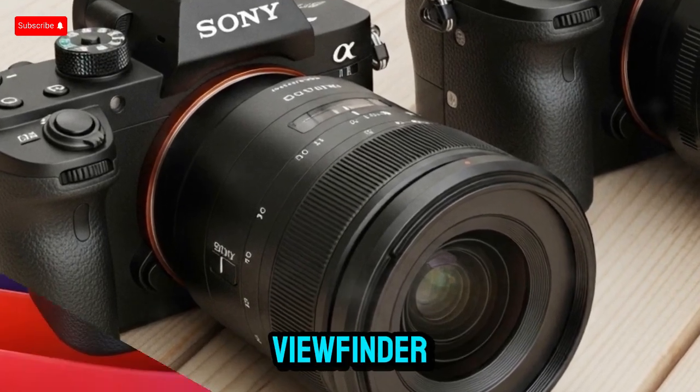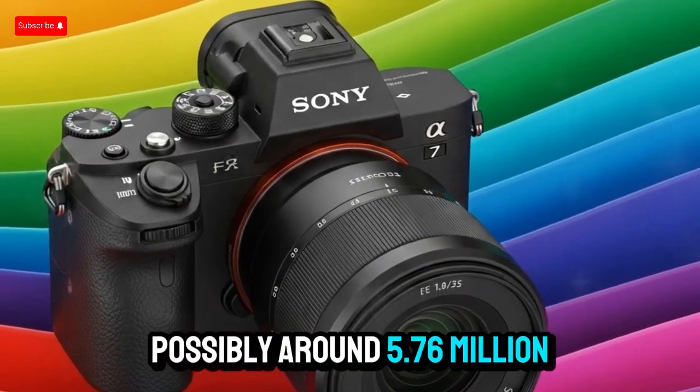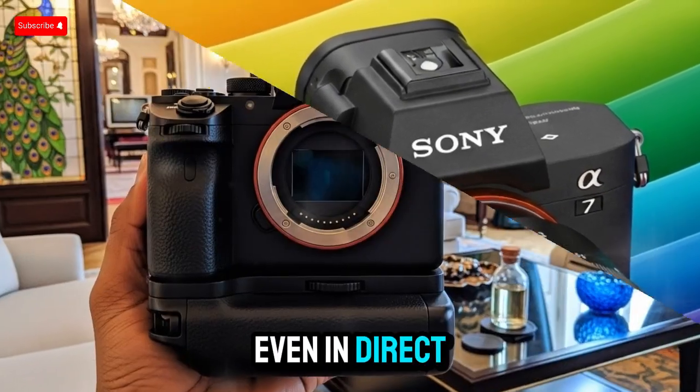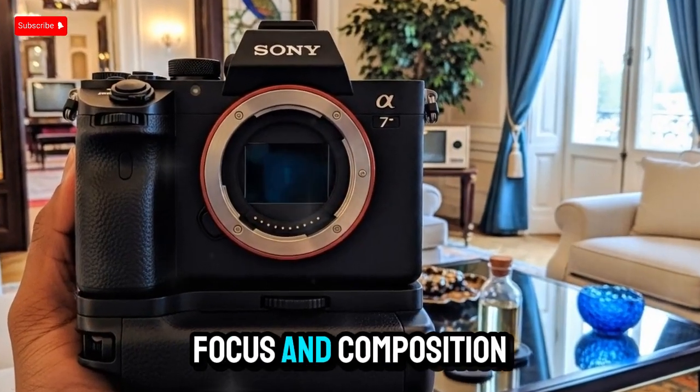An upgraded OLED viewfinder, possibly around 5.76 million dots, should make for an ultra-clear preview experience — even in direct sunlight — great for critical focus and composition.